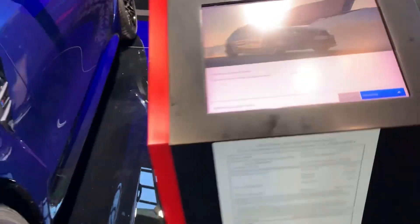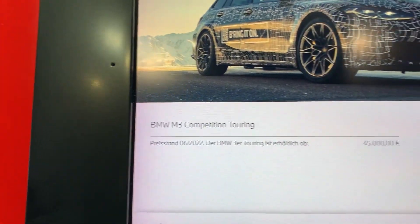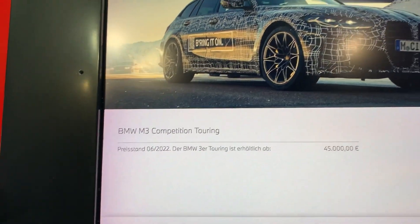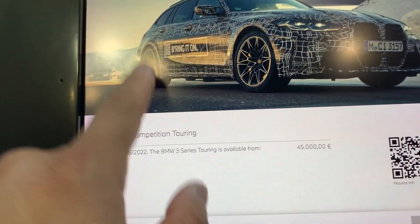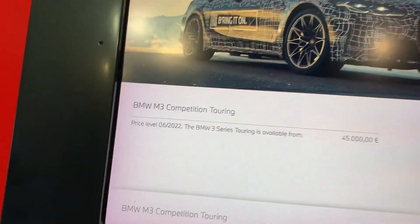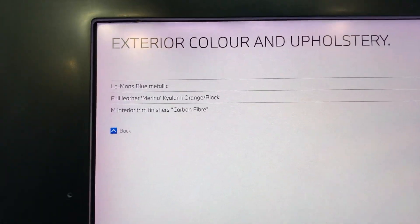We'll go to the info sheet here — see it's the Touring. Let's go with English. The model and the price: exterior color is Le Mans Blue Metallic.